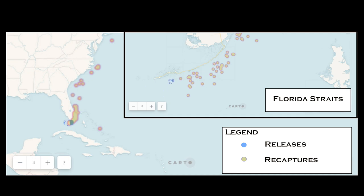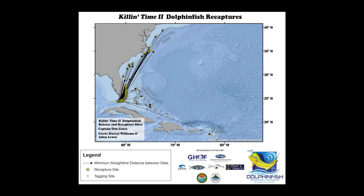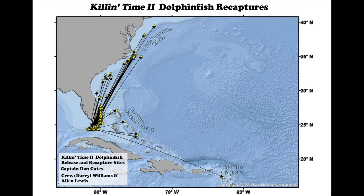This tremendous effort has resulted in 135 recaptures, or 20% of all recaptures generated for the program, and represents the largest private recreational fishing team contribution to our knowledge of this species.